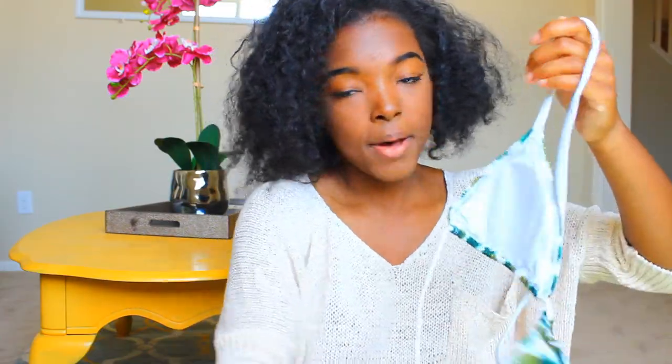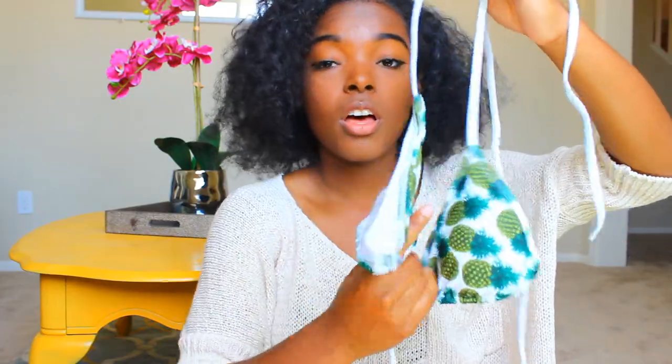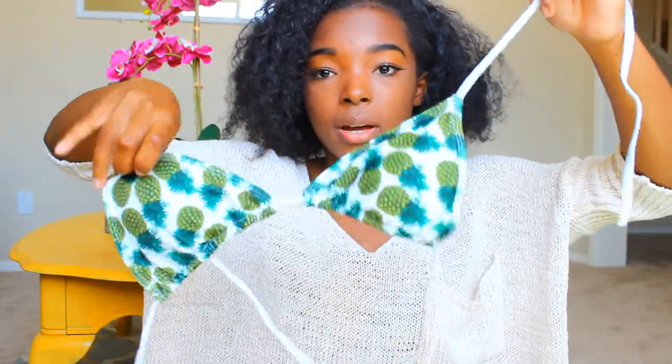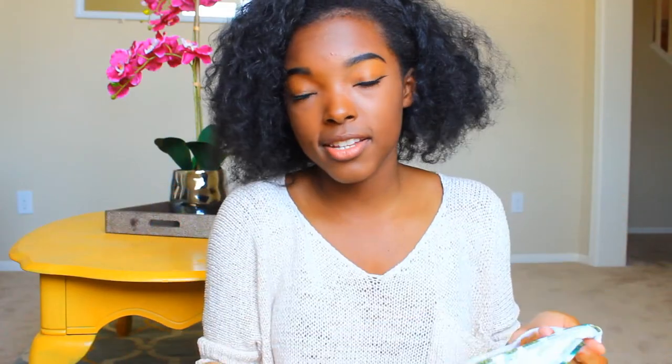I ordered a different bathing suit but it was out of stock, so they sent me something else — a pineapple bikini, and it's actually cute. I'm not sure if the top is going to fit, but we'll see. The bottoms are cute and they tie on the sides, which I love because you can adjust them and make them as tight as you want.